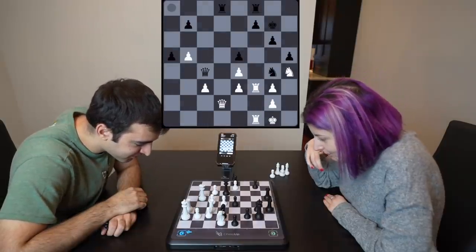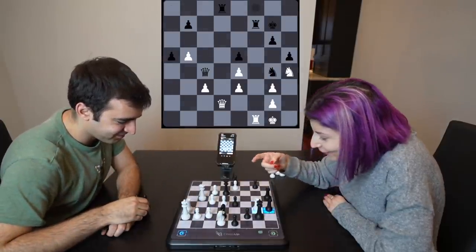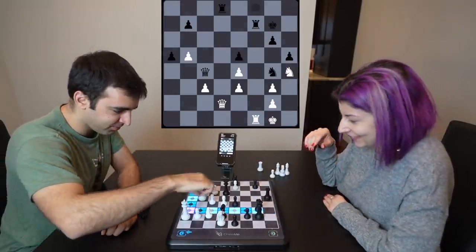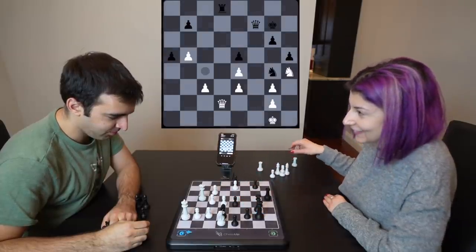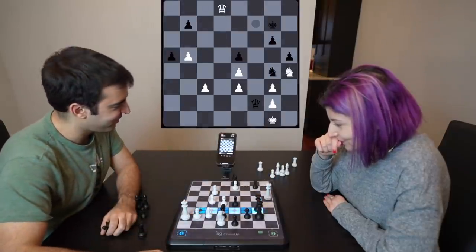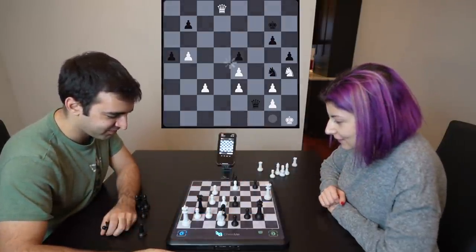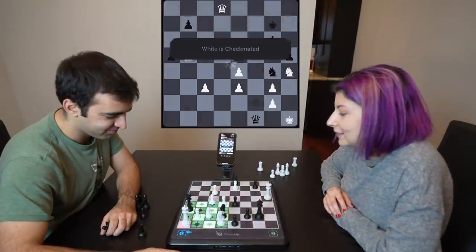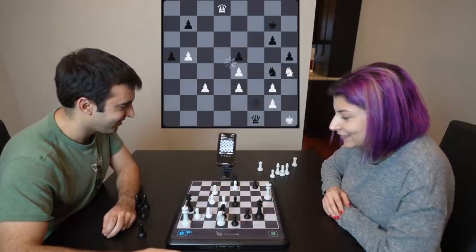Wait a minute — Tatev, you're getting mated! Oh no, wait, wait, wait — my king! No, no, no. Yeah, yeah — you're getting mated on the back rank! Oh no. Finish me off. I feel so sad. You got too excited — you thought you tricked the computer. The lights make me slightly happier. Good game.